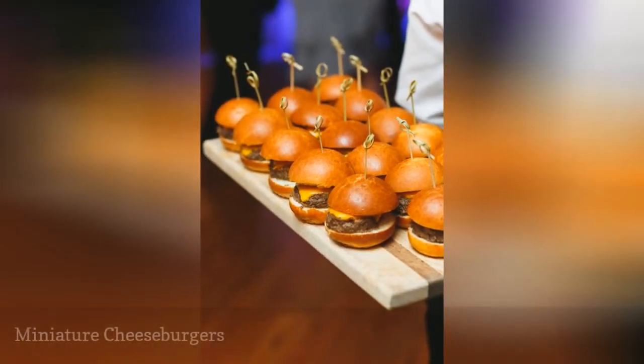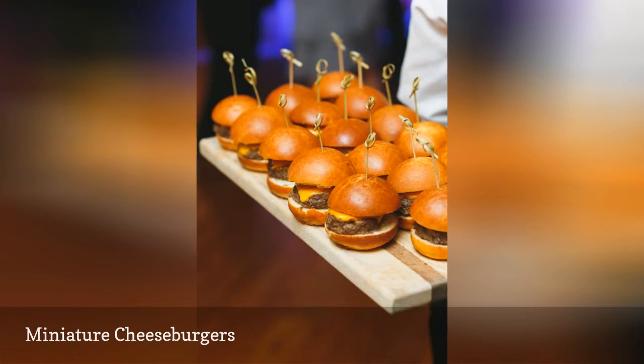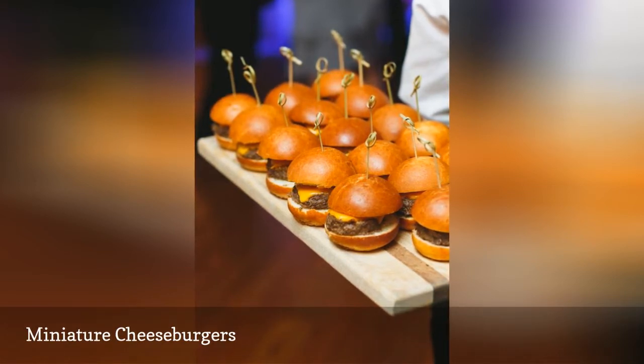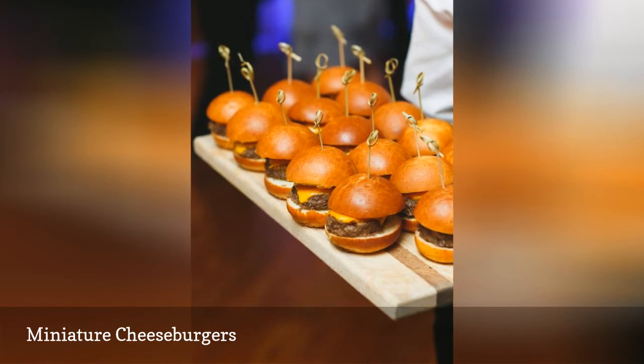If you want your wedding menu to reflect your personal tastes, choosing miniature past versions of your favorite foods is a good option. If you love cheeseburgers, what better food to serve at your reception? When you choose a food that may be considered more casual, the key to making it feel more luxe is all in the presentation. Instead of big, sloppy hamburgers, these miniature versions are clean and even sort of chic.